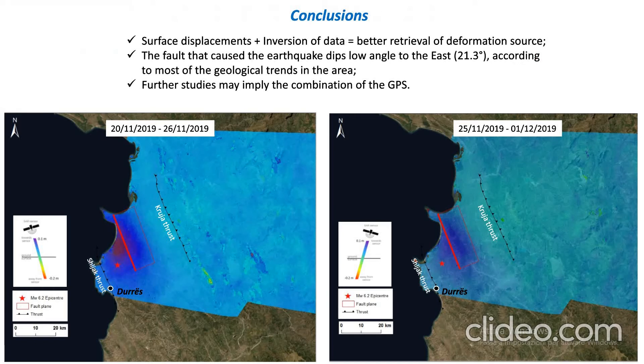As our conclusions, we can say that the surface displacement combined with the inversion of data is a good approach to understand the deformation and better retrieve the deformation source. The fault causing this earthquake is a deep, low-angle fault dipping to the east at about 21 degrees.